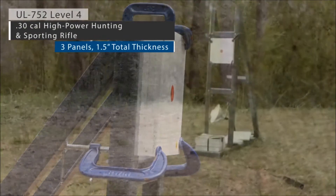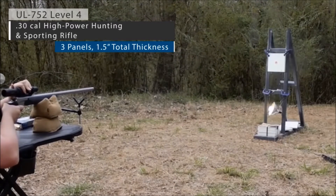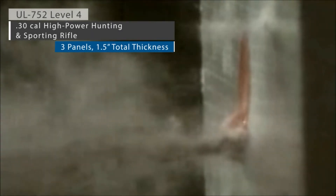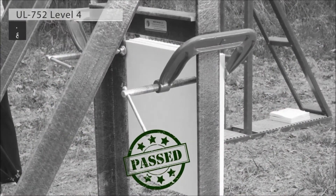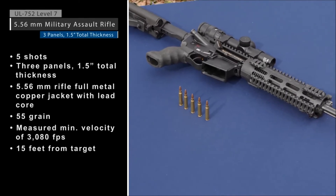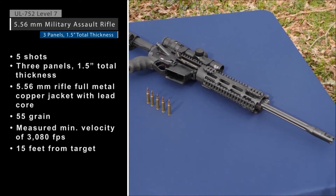Next, protection against multiple shots from a military assault rifle will be shown according to UL 752 Level 7.